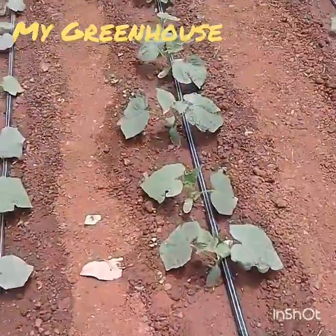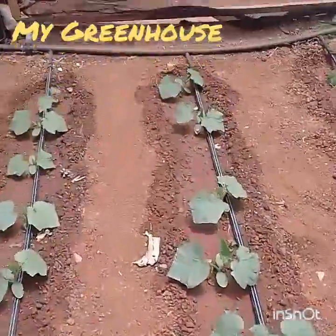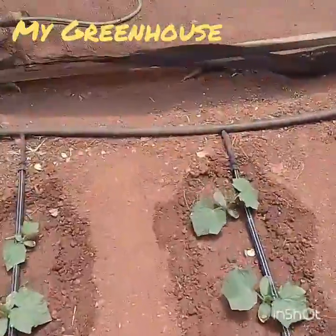Even with this heat, I think the heat is actually helping. They seem to like the heat, because the weather in Zimbabwe is extremely hot at this stage.